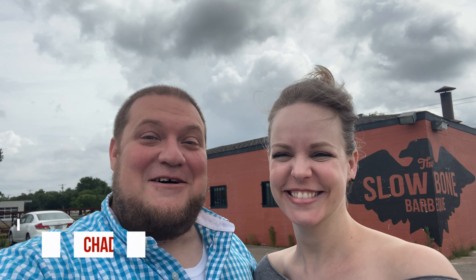Hey everybody, welcome back to Epic Food DFW. I am so excited about this video right now. We are at Slow Bone in the Design District in Dallas, and this barbecue joint has won so many awards, and so many people say it's the best in Dallas. I absolutely cannot wait. I don't know if I've ever been more excited for a video. This is gonna be a lot of fun.